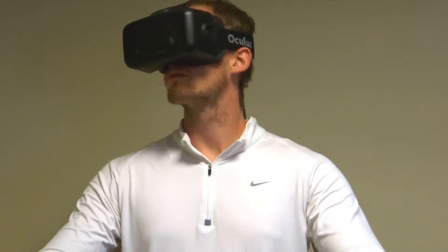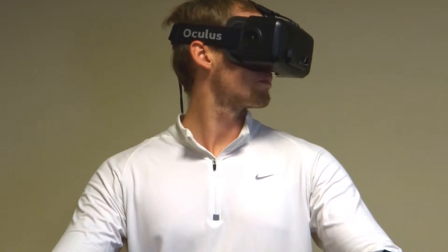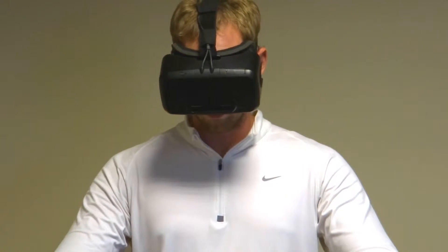One day he showed up with Oculus Rift glasses and he said, what can we do with these? And after I understood what they did, I said we can build a game for teaching aseptic technique using Foley catheter as an exemplar with these glasses.